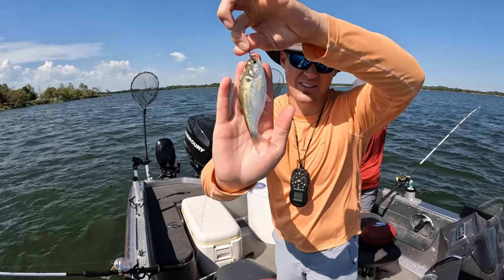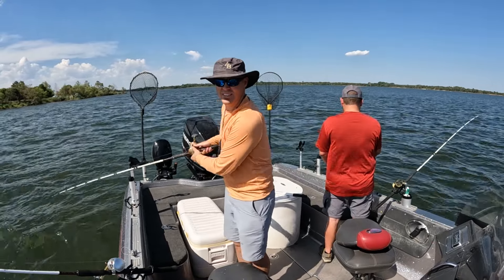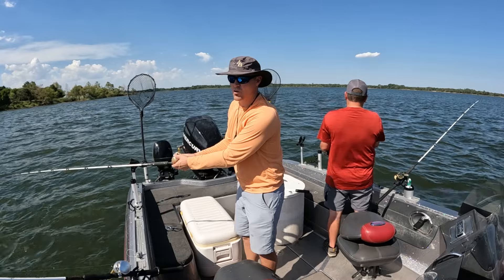We are all over sandies, it's just a matter of — they're really swimming around, they're not really cooperating and staying put.